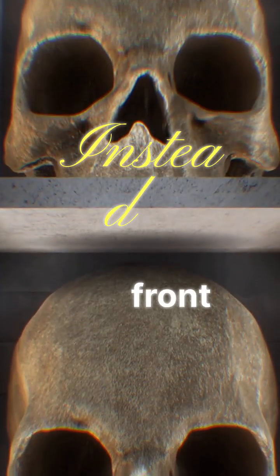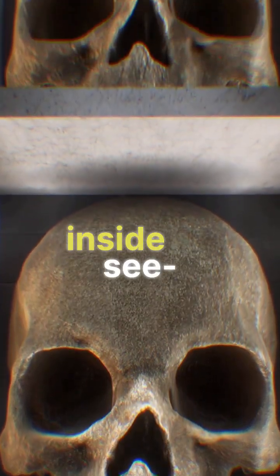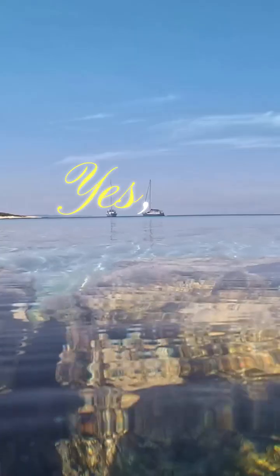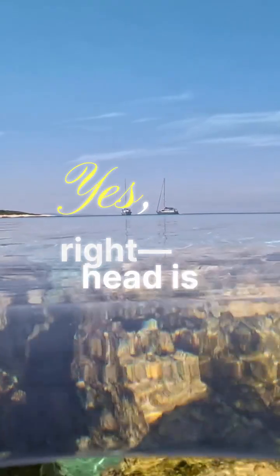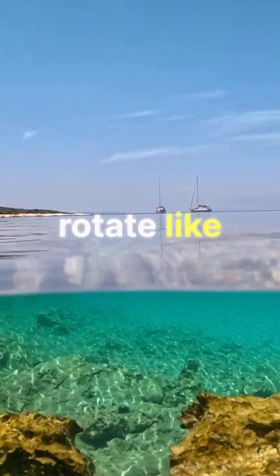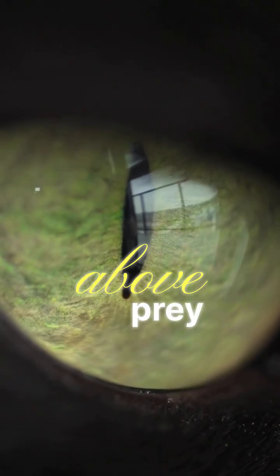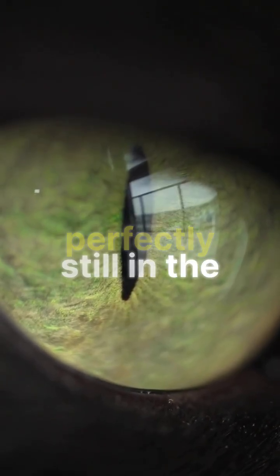Instead of having eyes on the front like most animals, this fish hides its eyes inside its see-through skull. Its head is like a crystal dome, revealing two bright green orbs that rotate like high-tech sensors. These eyes point upward, allowing the fish to scan the waters above for prey while staying perfectly still in the darkness.